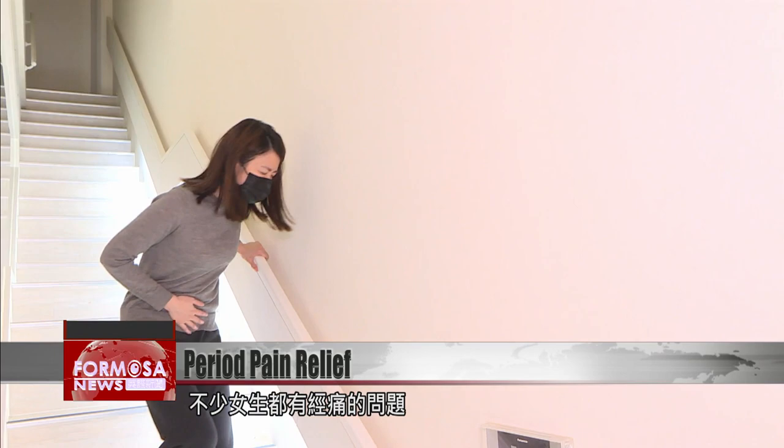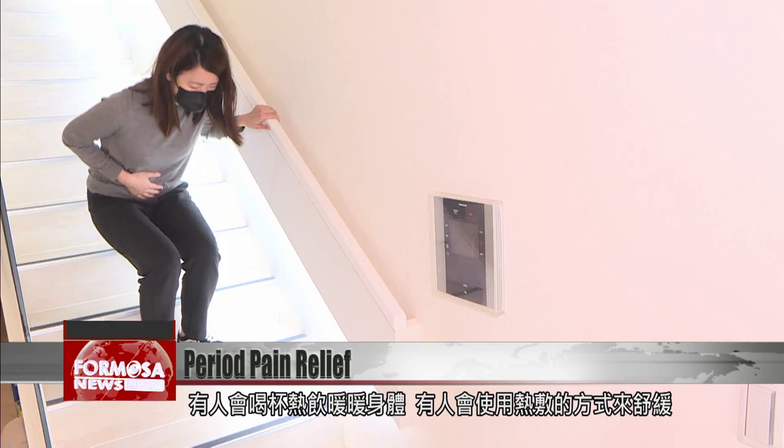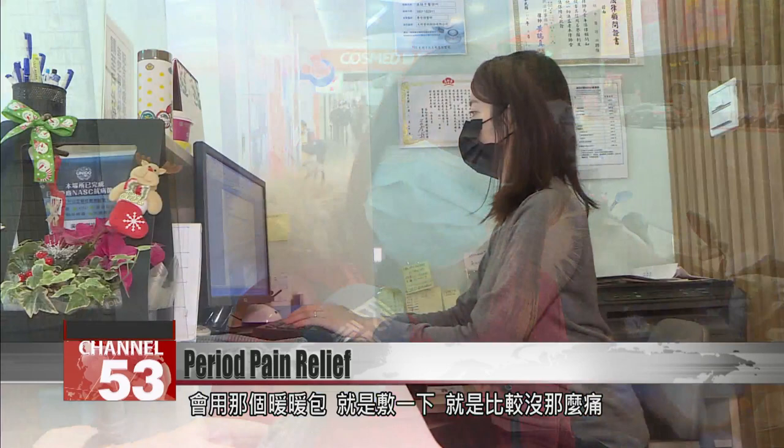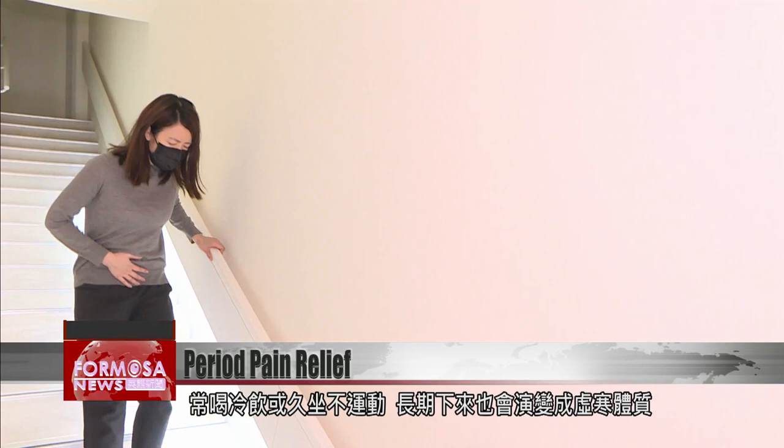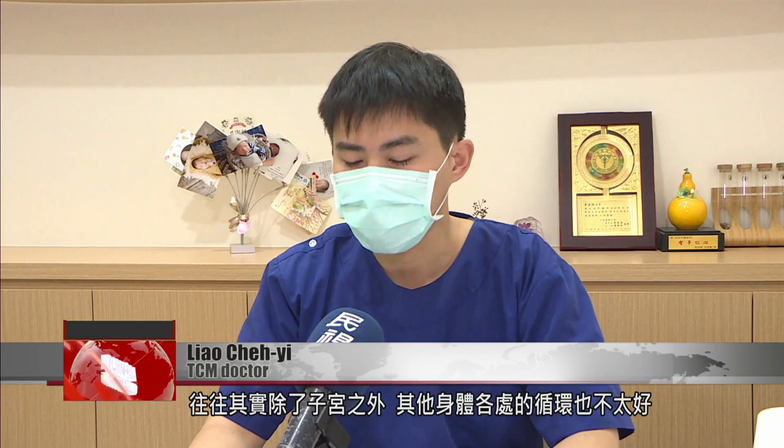Period pain is a familiar experience for many women. Some people like to sip a hot drink to warm themselves up; others use hot packs. Traditional Chinese medicine doctors say that chronic period pain is caused by circulation problems. Drinking cold water or sitting stationary without enough exercise can cause what they call an aesthetic cold constitution. Women with colder wombs often find that circulation in other parts of the body isn't as good either.